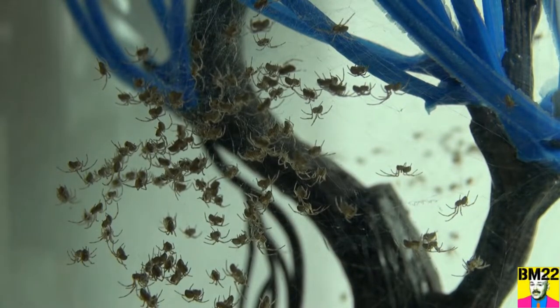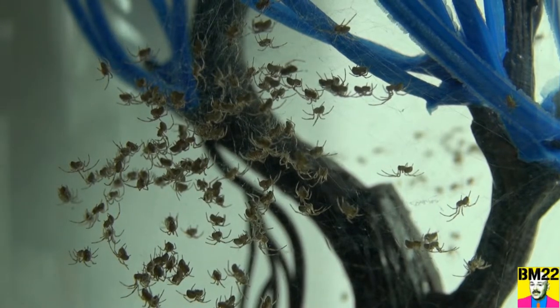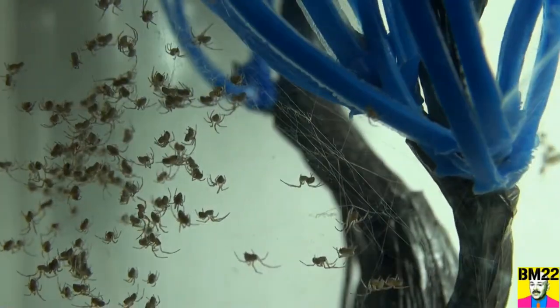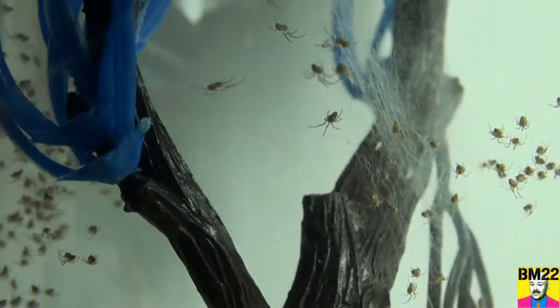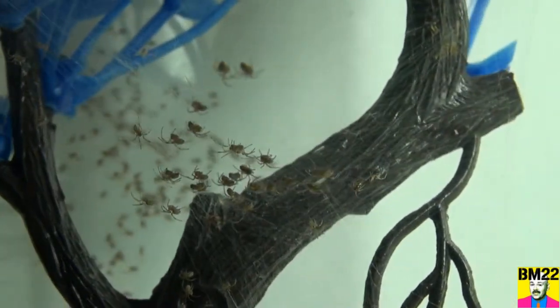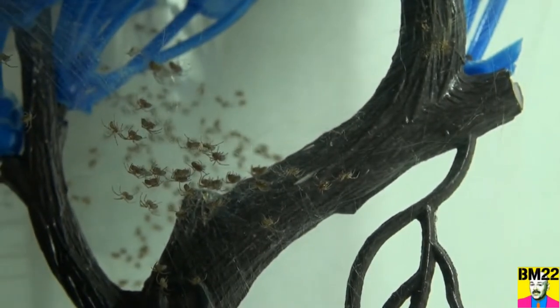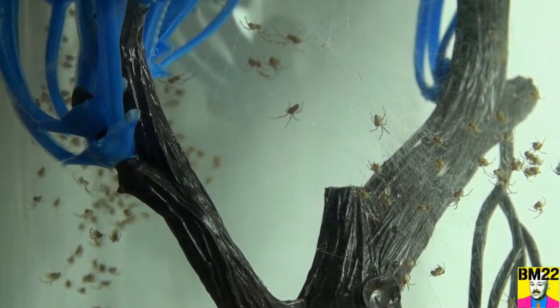The egg sacks seem to hatch very quickly. I don't know what the gestation period is for a brown widow, but for a black widow you've got three to five weeks. These egg sacks cannot be more than a couple weeks old. Look how many spider babies came out of these two egg sacks. Did they both hatch? Well, I don't know. For all we know, this is just one of the egg sacks and the other one's still going to hatch.